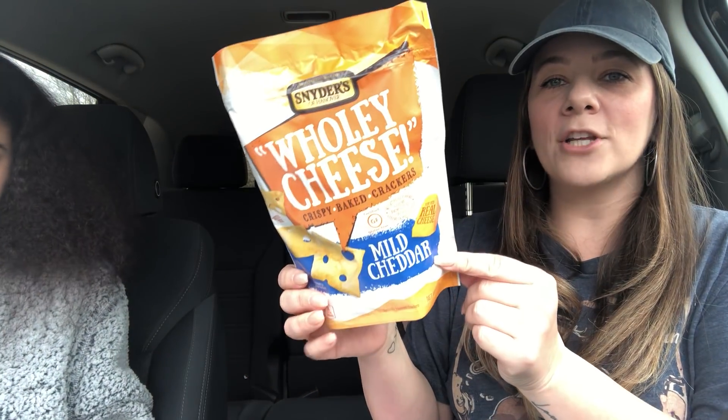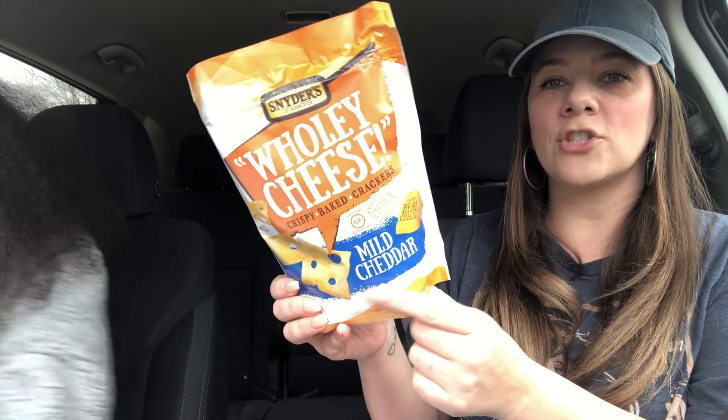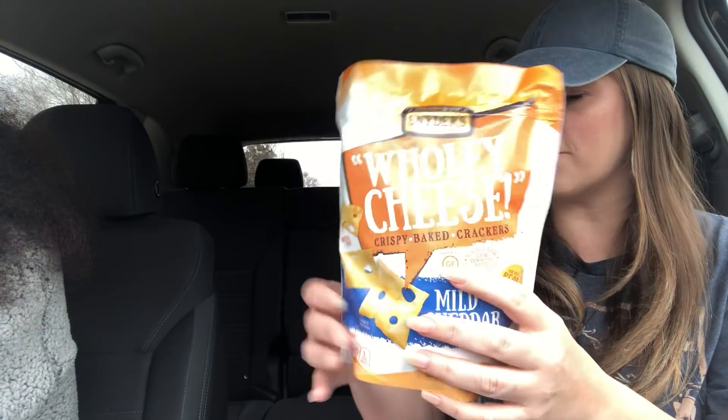Then I found some more name brand Snyder's Holy Cheese Crispy Bake Crackers in Mild Cheddar. Kaya loves these. The Pepper Jack ones were really good but I believe the Mild Cheddar is just as good, so we picked up one of those.